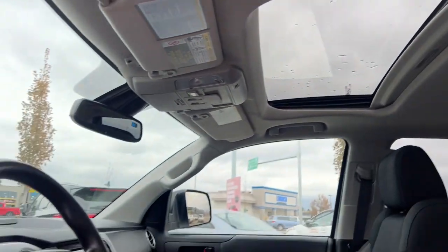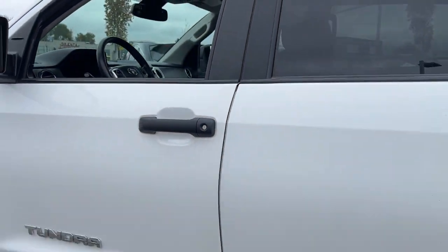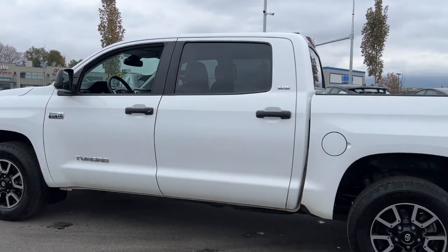Come see it for yourself at Kelowna Toyota, located at 1624 Cary Road in Kelowna, B.C., where we are community-driven.